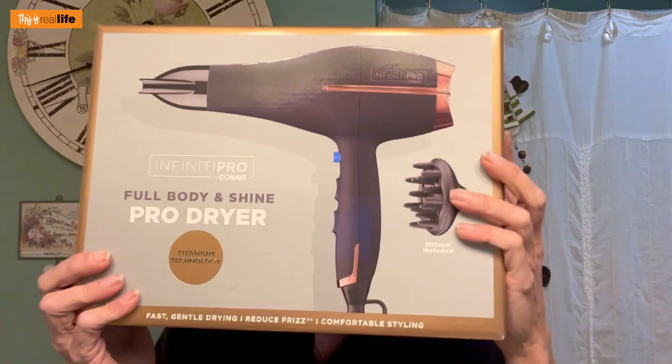Ionic technology ensures up to 75% less frizz — I don't know how it's going to do it, but we're going to find out. And the key feature: voluminous curls and waves with their professional diffuser. So there you have it — I am going to test your theory on whether or not I have curly hair.